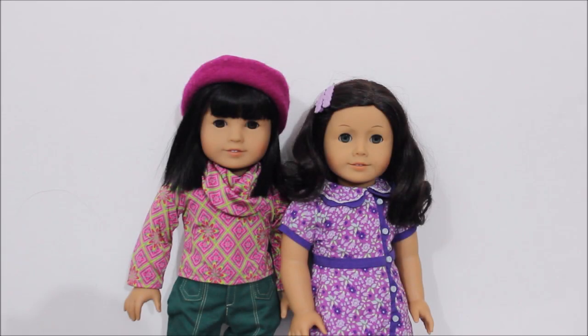For my second and third dolls, they are two of the best friend characters from the historical collection. I have Ivy Ling, who is Julie's best friend from the 70s, and Ruthie, who is Kit's best friend from the 30s.